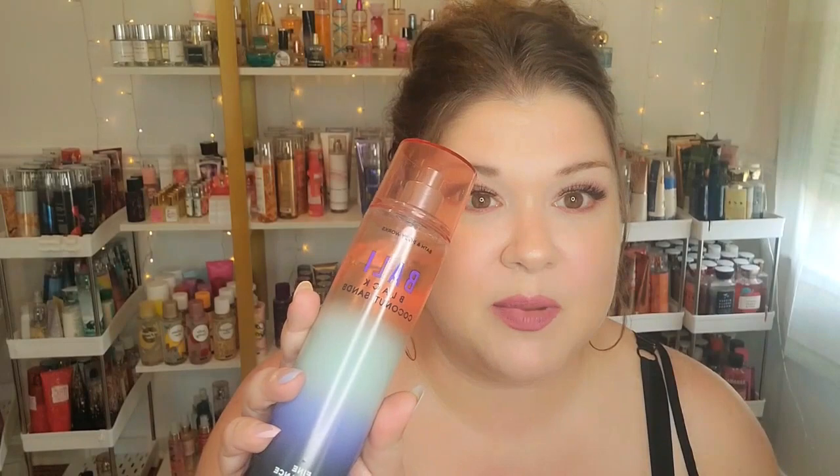First up: Valley Black Coconut Sands. It smells amazing — coconut milk, sea salt, musk, and black sand. It has such a rich, creamy coconut to it, like a coconut nectar vibe. It's so good.